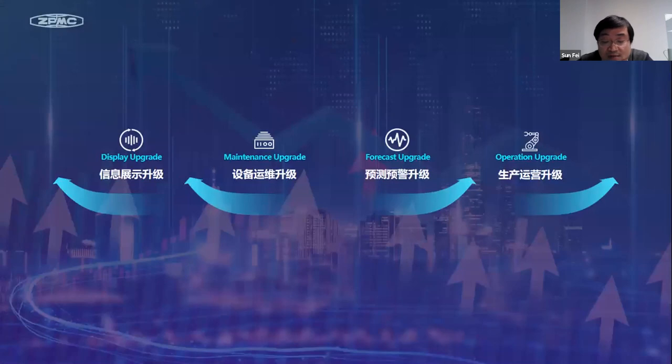The new IOC will bring four major upgrades to the traditional terminal. The first one is the information display upgrade — it links together islands of information, combines with data sites, and shows the most valuable information to users. The second one is the maintenance upgrade, where the past, present, and future operating status of the equipment are all under control, and traditional OM methods and concepts need to change.